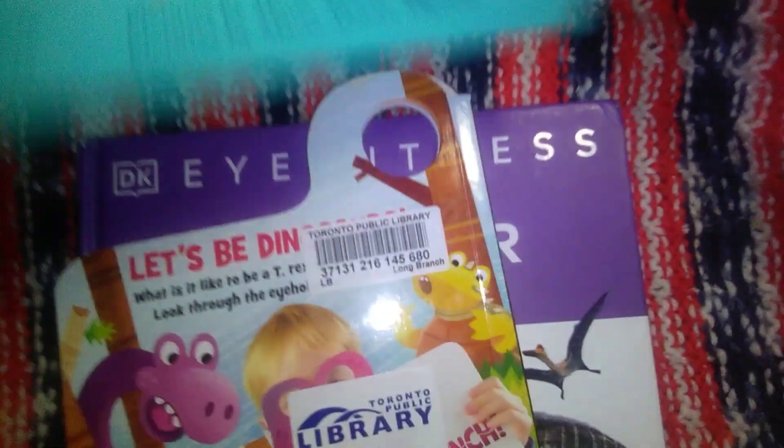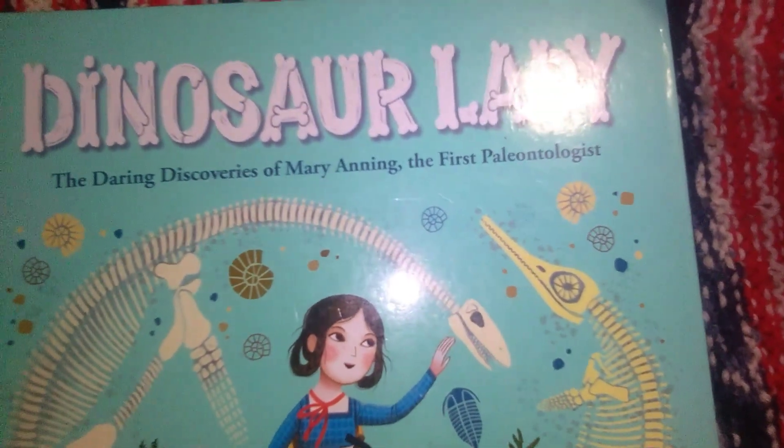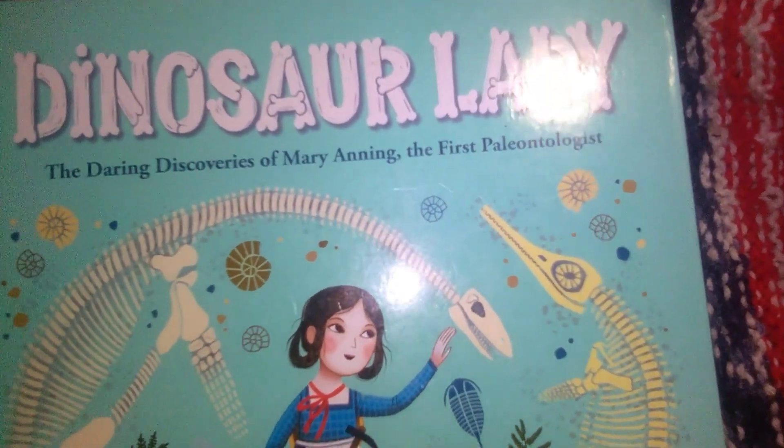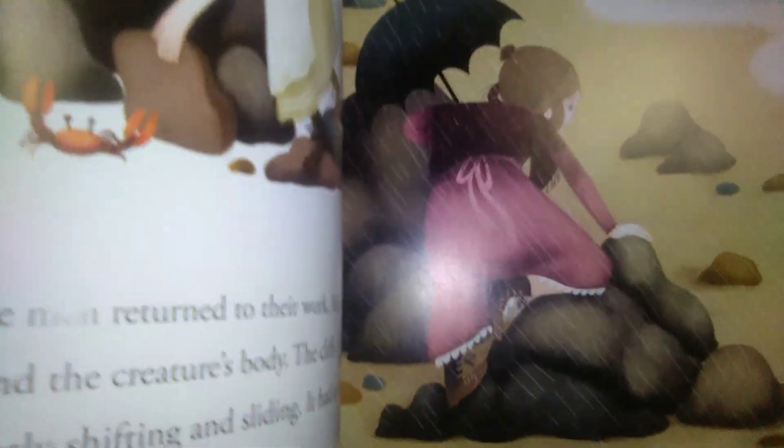I also saw this one — Dinosaur Lady — and it's about the darling discoveries of Mary Anning. She made a lot of great discoveries. It's cartoon-style but easy to follow for the children you're reading it to, just a simple story of her life.